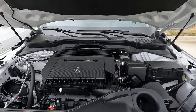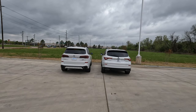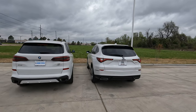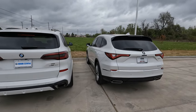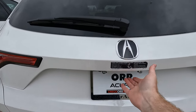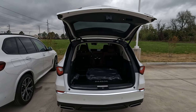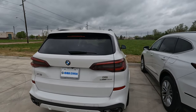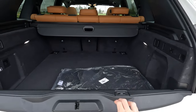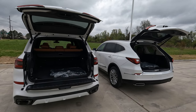The BMW obviously tows more. The MDX handles 3,500 to 5,000 pounds depending on front-wheel or all-wheel drive, while the BMW tows up to 6,603 pounds. There's also a big difference in tailgate versatility: the MDX has a one-piece power tailgate, while the BMW features a split tailgate — though keep that starting price difference in mind.